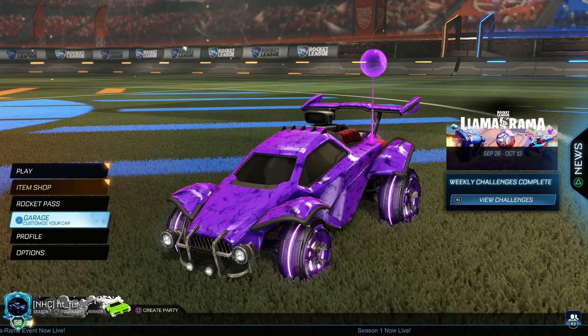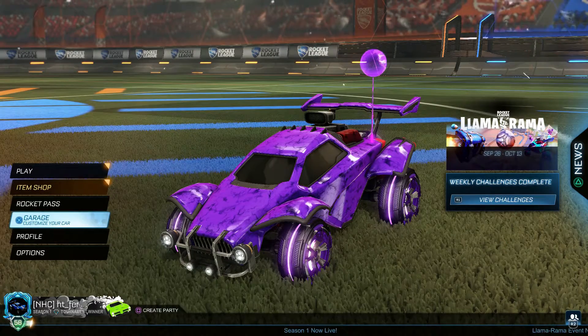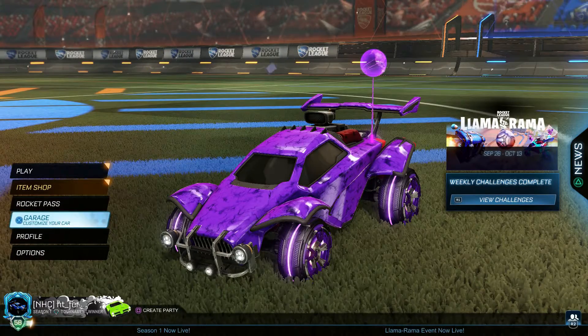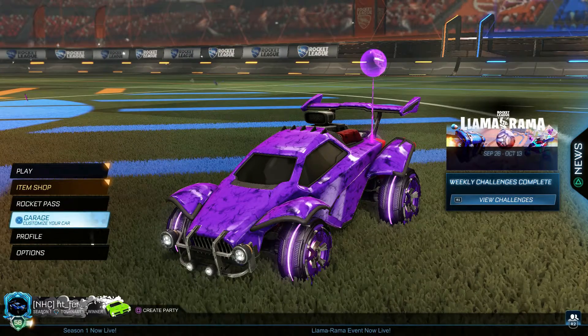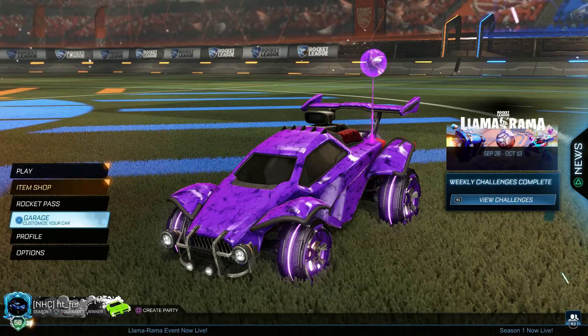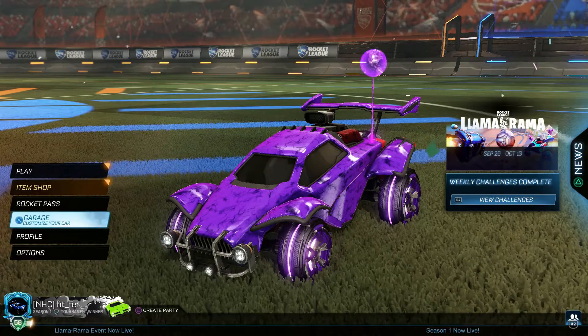What's up guys, welcome to another video. Today I'm going to be talking about how you can get completely free rewards — no credits involved, no need to buy the starter pack, no need to do anything. It's best you have a computer but you can do it on your phone as well. It's about Rocket League fan rewards.